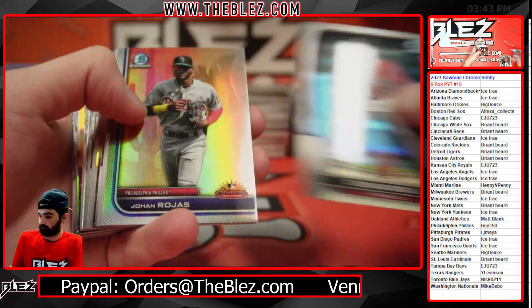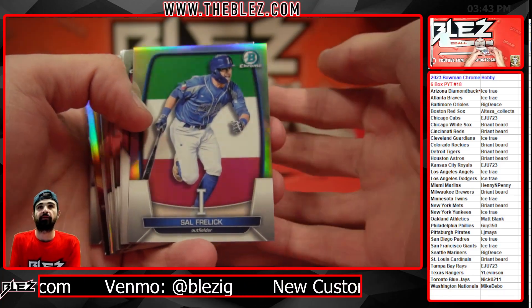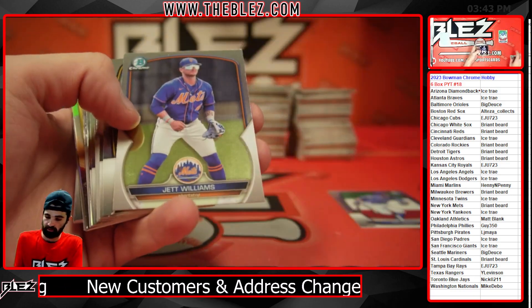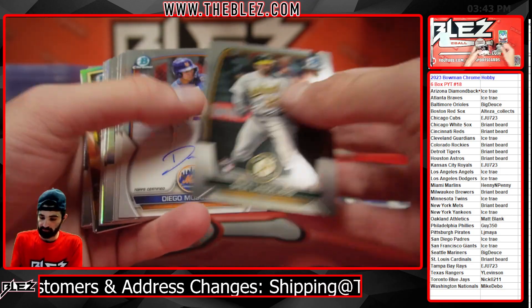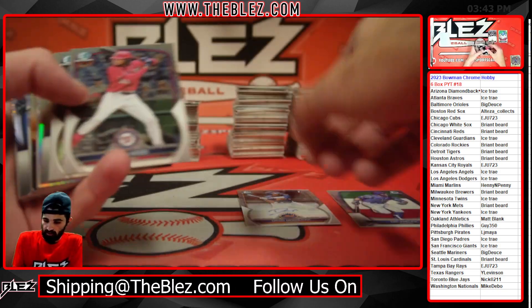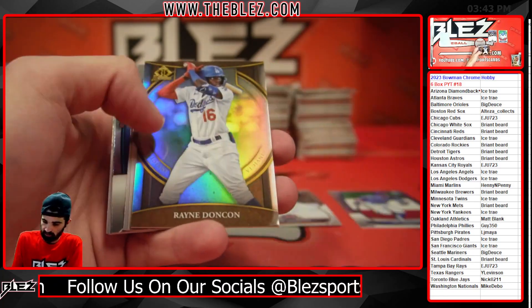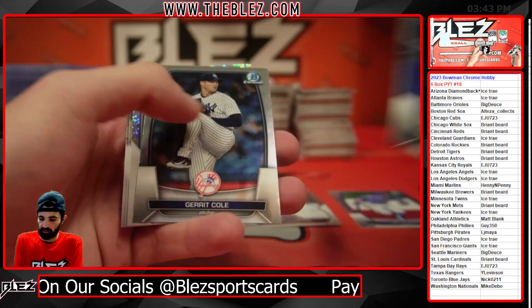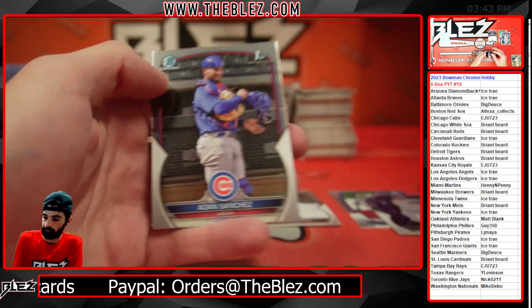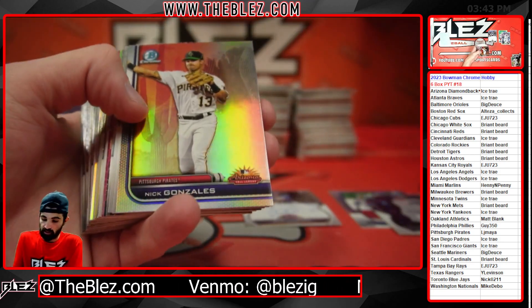We got a Corbin Carroll rookie. First numbered card is a South Raelic — WBC Italy, number to $4.99 — goes to the Brew Crew and Bryant Beard. First auto goes to the Mets: Diego Mascara. Yoshida. Got a Yuri rookie. Speckle of Spencer Jones. I see yellow — Alvarez rookie. Yoshida.